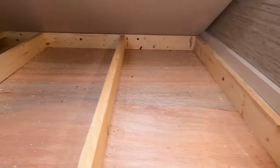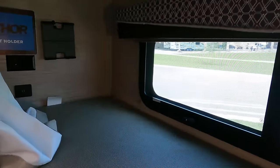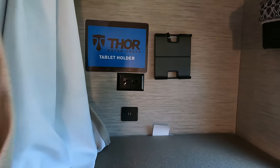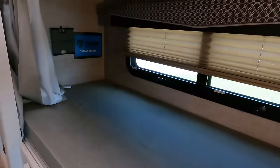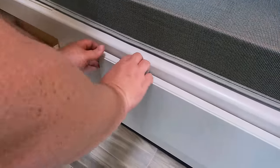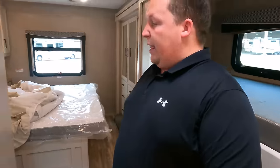The bunk beds don't flip up, but there is storage underneath the beds. The ladder is on one side. In place of TVs, the bunks feature tablet holders with privacy curtains and windows. Each bunk has its own light, and there are at least two drawers for storage.